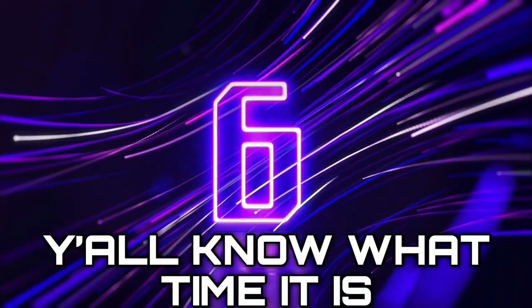Today is a Sunday, and we're on our way to Target, so that can only mean one thing. Let's see what we can find. Y'all know what time it is.